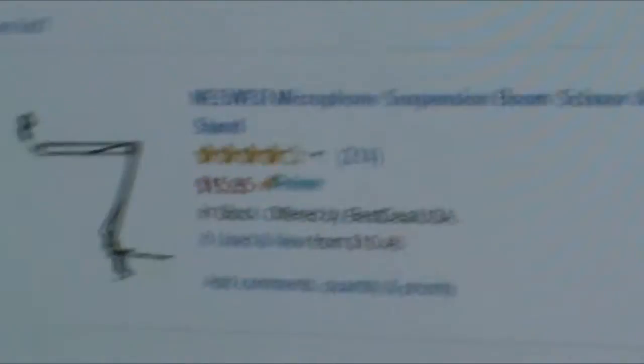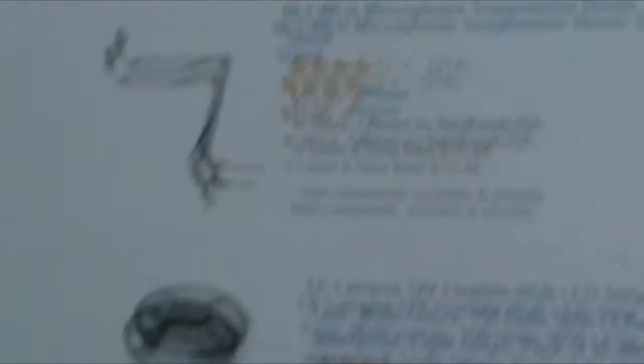Alright, so here we are on Amazon — let me zoom in a little bit. I want to show you guys everything I want to buy. So that's it — it's like a little microphone suspension stand. You can clamp it onto the desk right here and it'll be hanging up so it can be in front of my face, and I can push it out of the way if I want.